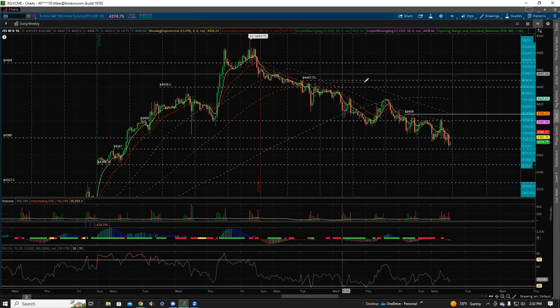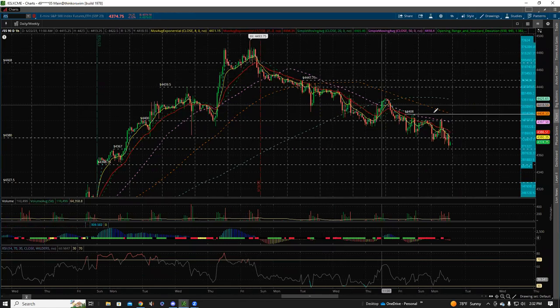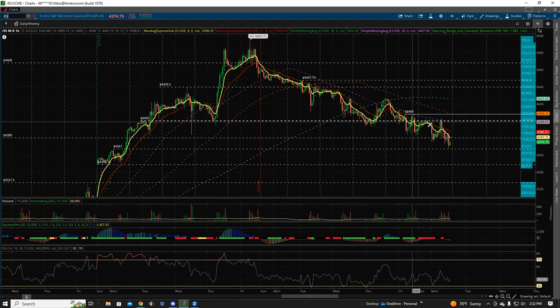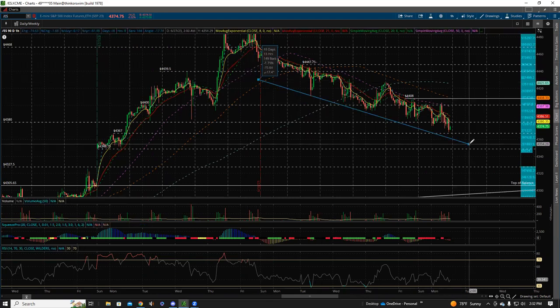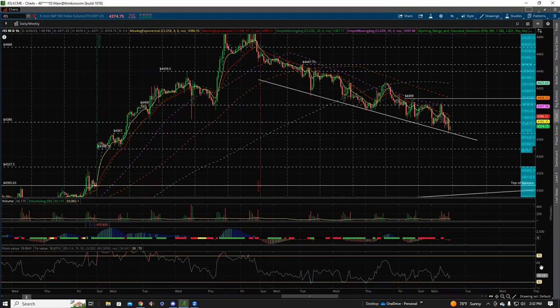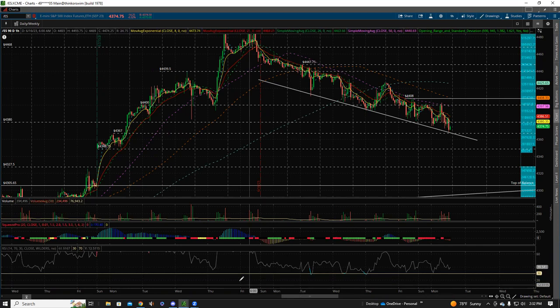We basically dropped 100 points off the highs, and it took essentially an entire week plus to do that. I really feel if we were going to sell off hard, the bears would have had a day that was just a bloody massacre on crazy high volume — we haven't really had that yet. We kind of just keep drifting down. One thing I did notice is we're continuing to make a bunch of lower lows.